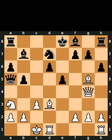This is today's chess puzzle. In this position, it is white to move. I will give you 5 seconds to think. Comment what you think the solution is.